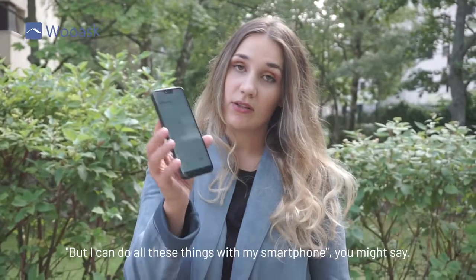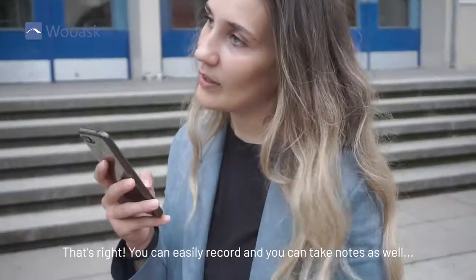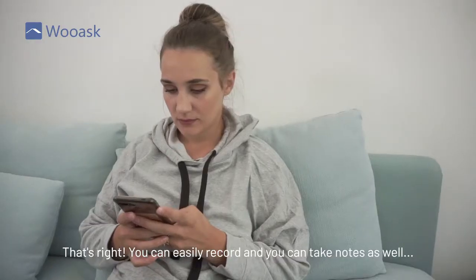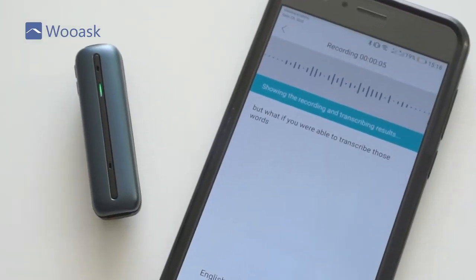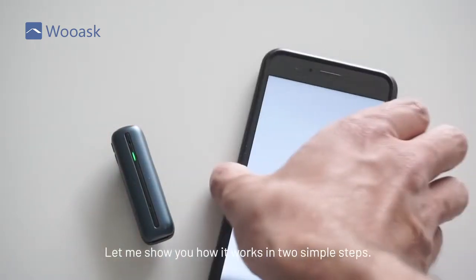But I can do all these things with my smartphone, you might say. That's right, you can easily record and you can take notes as well. But what if you were able to transcribe those words while you were actually recording, like instantly? Let me show you how it works in two simple steps.